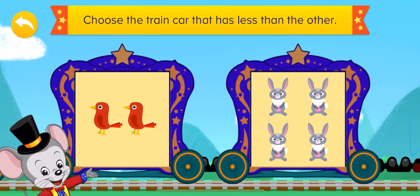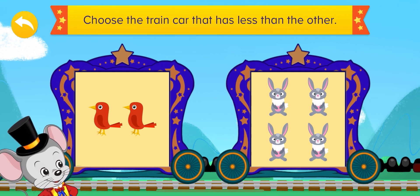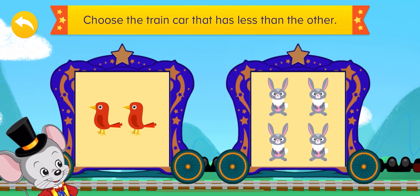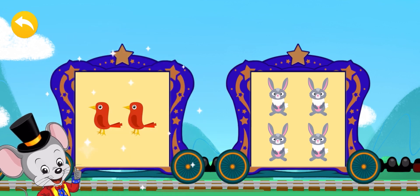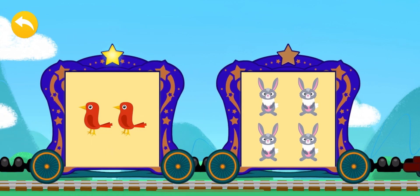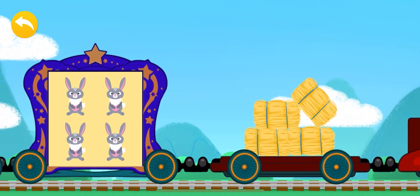Let's see which train car has less than the other! The first one has only two birds, and the second one has four bunnies! Which has less? Excellent answer! Of course, two is less than four!